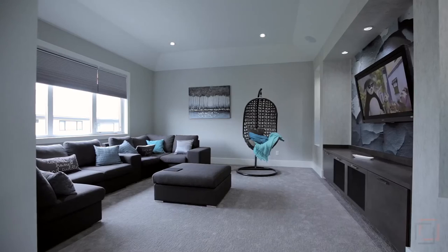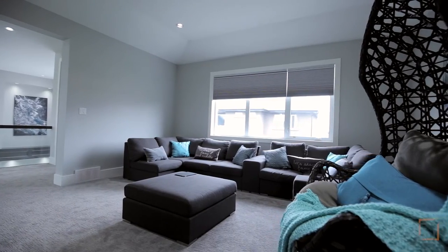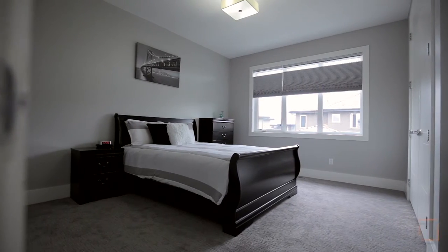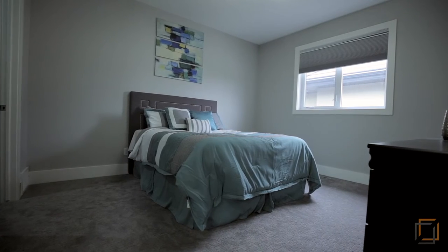Pot lighting illuminates the 5-foot catwalk that leads to your versatile bonus room that features 12-foot ceilings. Two other spacious bedrooms on this level are perfect for guests or kids, and each have their very own en-suite.